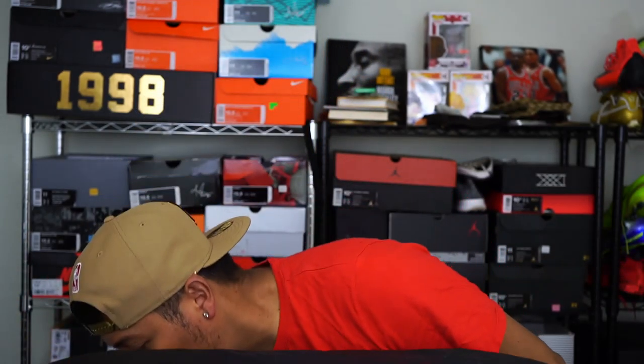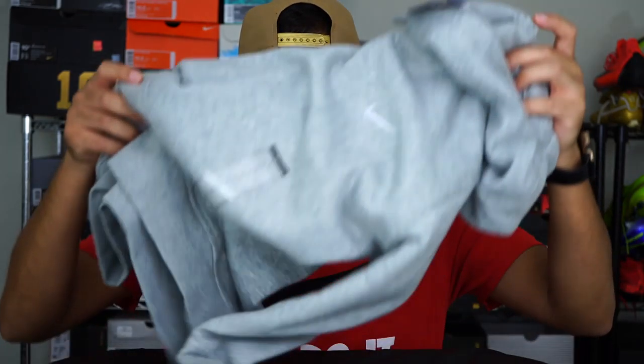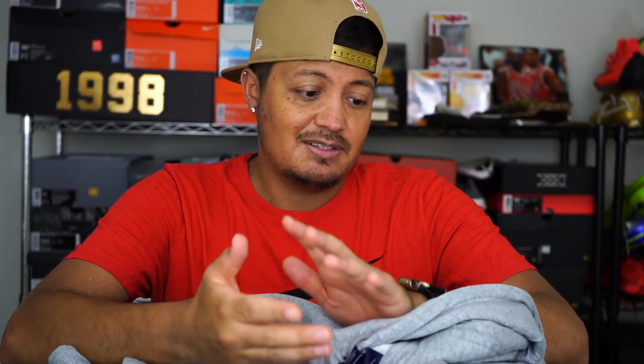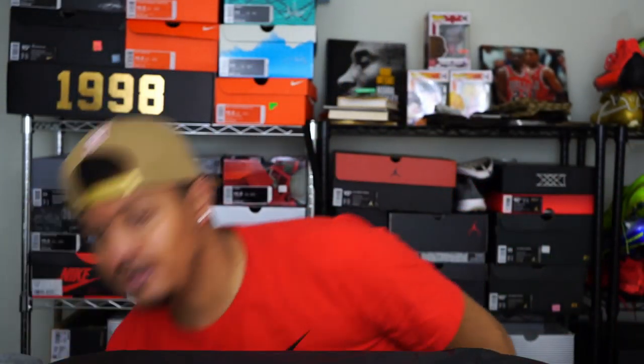So recently I picked up just a hoodie because it was $34.99, and then it had a 50% discount, and then I added my discount on top of that, and it came out to about $11 or $12. It's just a plain gray hoodie which I don't need right now, but it's always nice to have — plus it's great for lounging around inside the house when it's cold.